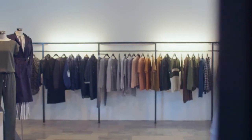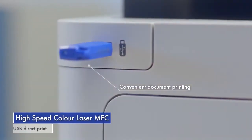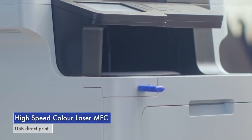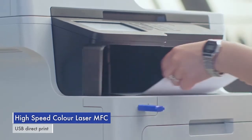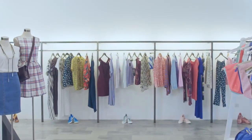The visual merchandiser sets out on a new store design. With a simple tap of her pass, files can be printed directly from a USB drive. Color prints are granted only to select staff, allowing businesses to stay secure and save on unnecessary print expenses.